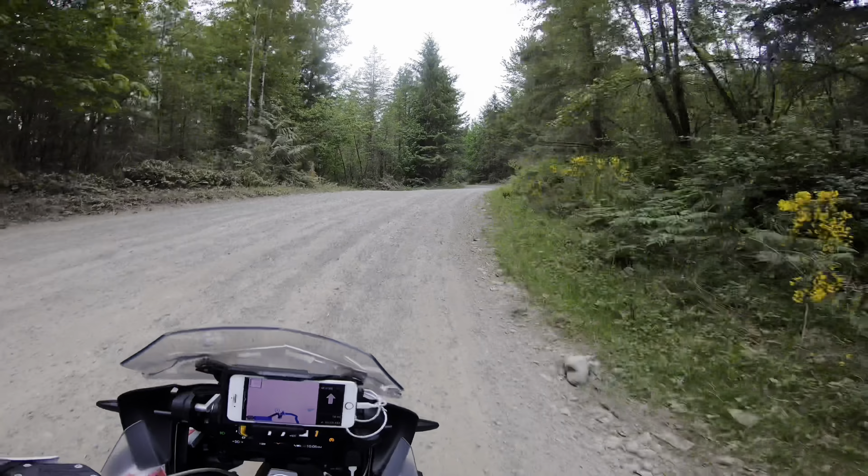With the traction control off, you can really spin up those tires and slide around a bit. With the traction control on in enduro pro, it keeps the spin very minimal and hooks you right up.